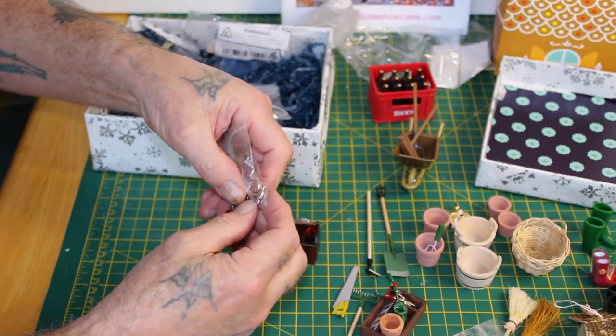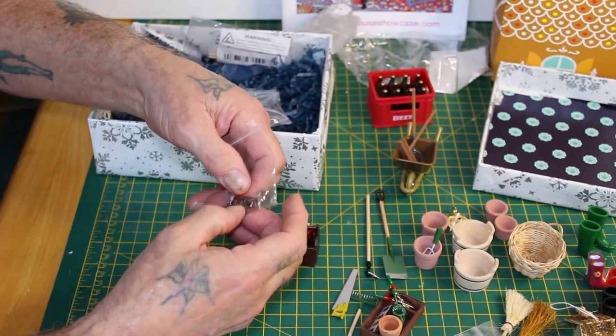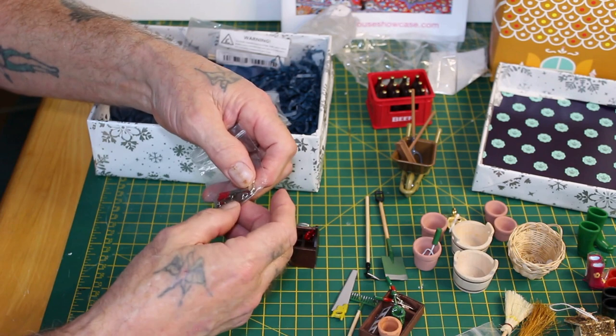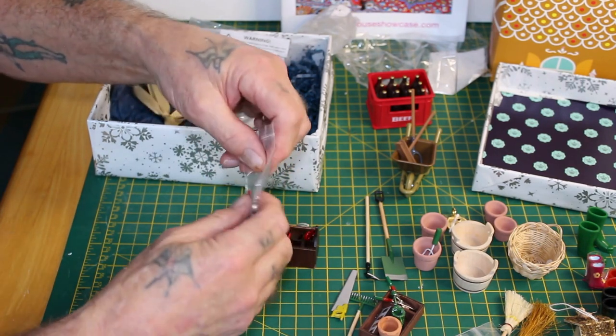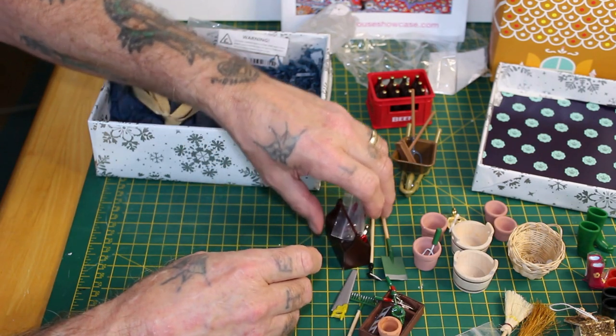I've got quite a few more bits in there still — I've got a couple of wrenches, a screwdriver, and other bits and pieces — so that's absolutely lovely.